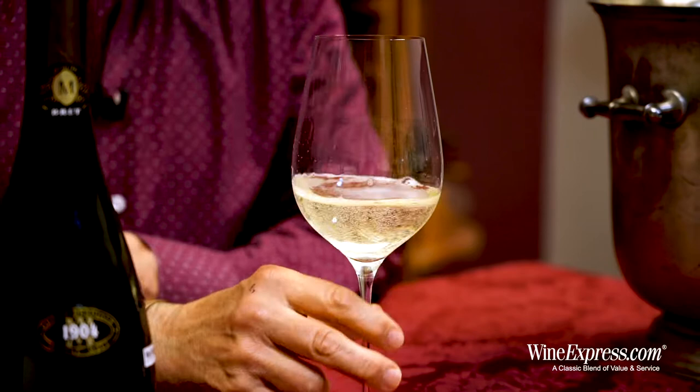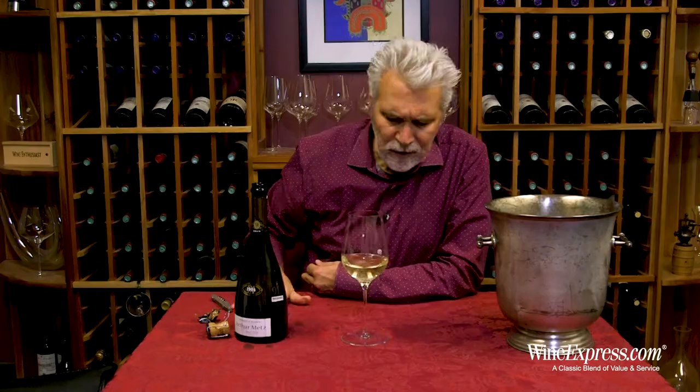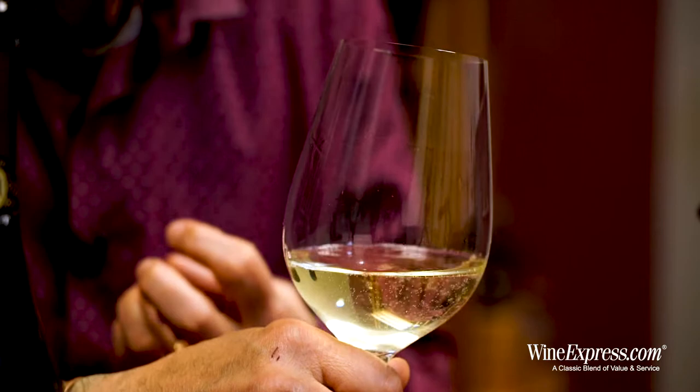This is 100% Pinot Blanc, which is pretty common for Crémant d'Alsace. Pinot Blanc is a grape that really grows beautifully in Alsace. It's a cool climate, but they have nice hillside vineyards that get good direct sun. The grapes ripen nicely but take on really good balance and retain that bright acidity, which really translates into a very nice sparkling wine.